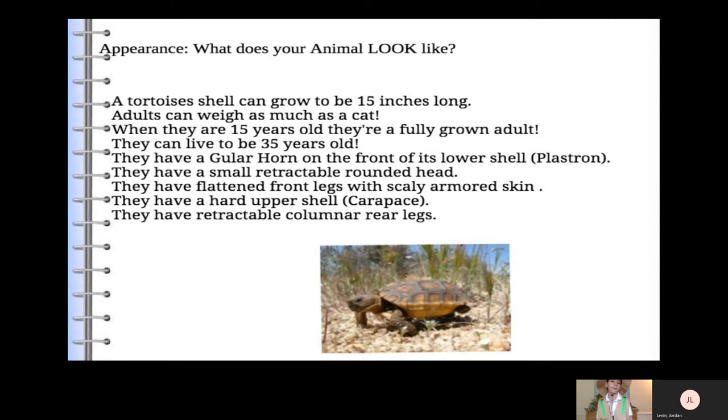They have flattened front legs with scaly armored skin. They have a hard upper shell, called the carapace. They have retractable column rear legs.